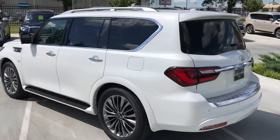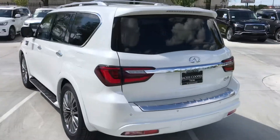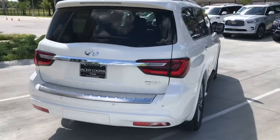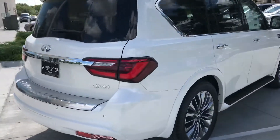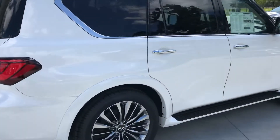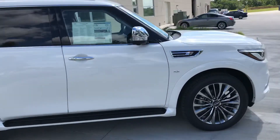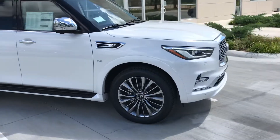I know that new saddle interior has been a big hit on these new Infinitis. You can see some of the new designs, obviously the LED tail lights. We updated the navigation and this particular vehicle is hard, hard loaded. Got the 22 inch wheels and tires.